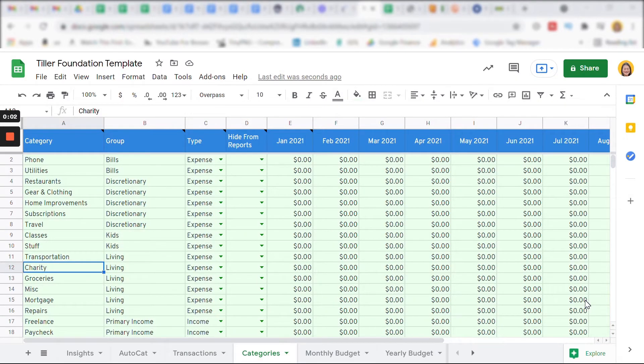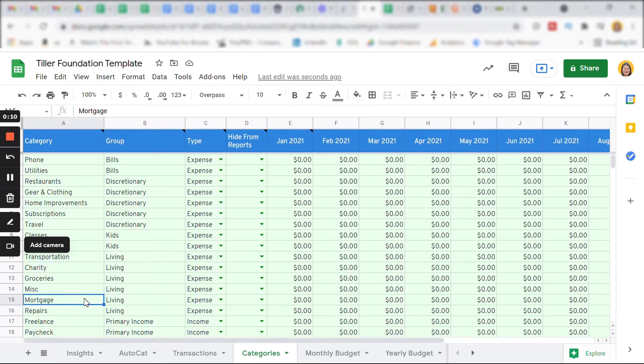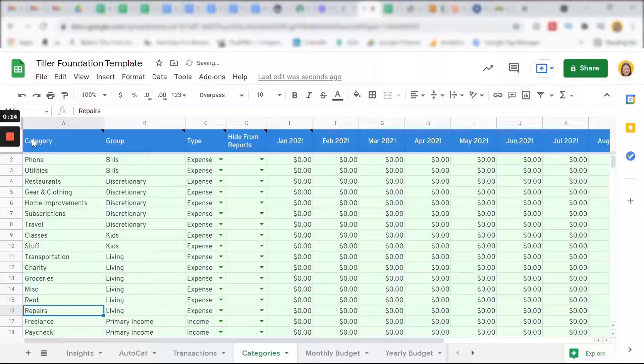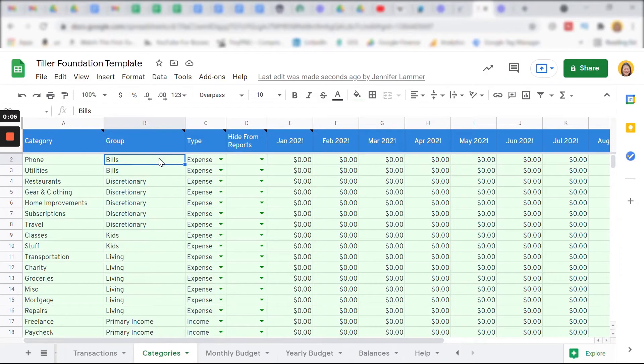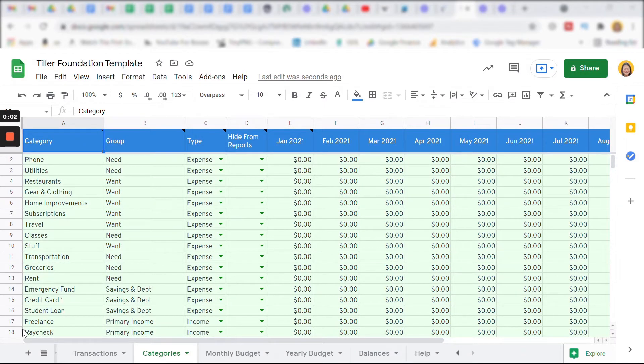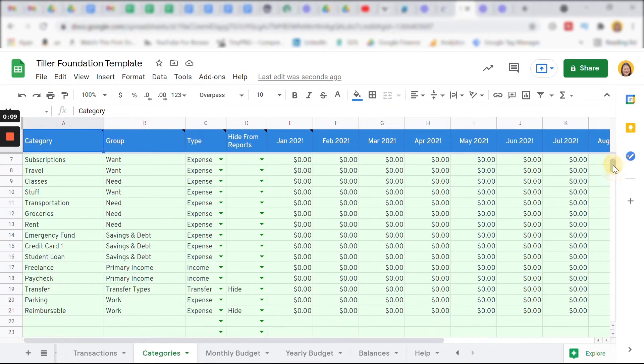On the Categories tab, you'll see that Tiller has preset budgeting categories. You can change or add as many of your own categories as you need — for example, if I rented instead of owned my place, I would change the Mortgage category to Rent. To create a 50-30-20 budget with Tiller, I go to the Group column and change Tiller's preset grouping, so Phone would now be grouped as a Need instead of Bills, same with Utilities. Restaurants would be grouped as a Want instead of Discretionary. I've also set up my Savings and Debt Repayment group, along with my Primary Income categories. The Transfer category is for when you transfer money between accounts, which includes paying off credit cards.